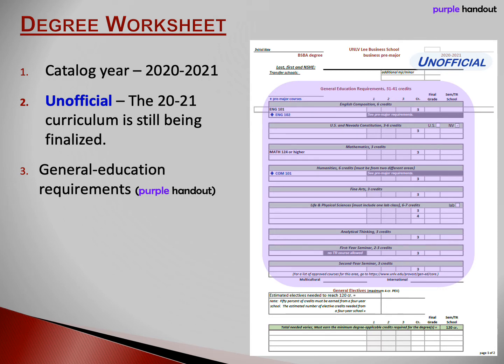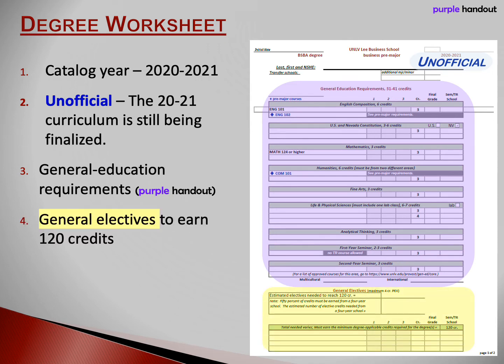Next, six credits of humanities. COMM 101, which is public speaking, satisfies both a Gen Ed requirement and a business requirement. Next, six credits of sciences. One of your classes must include a lab. As a result, you'll probably end up with seven credits of sciences — one three-credit non-lab course and one four-credit lab course.